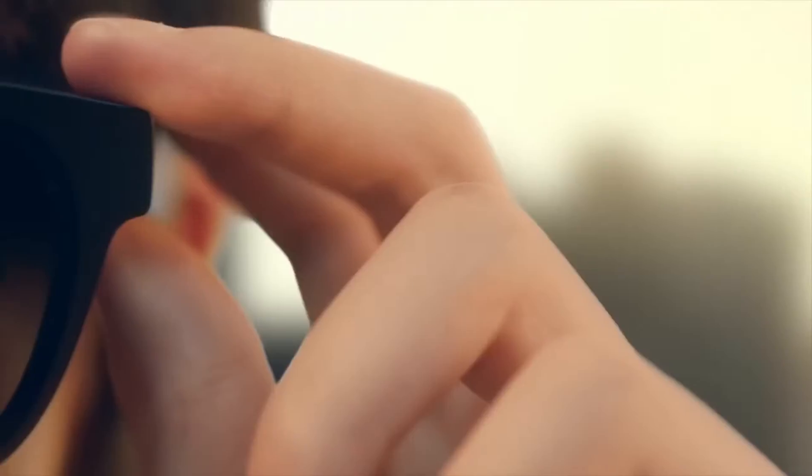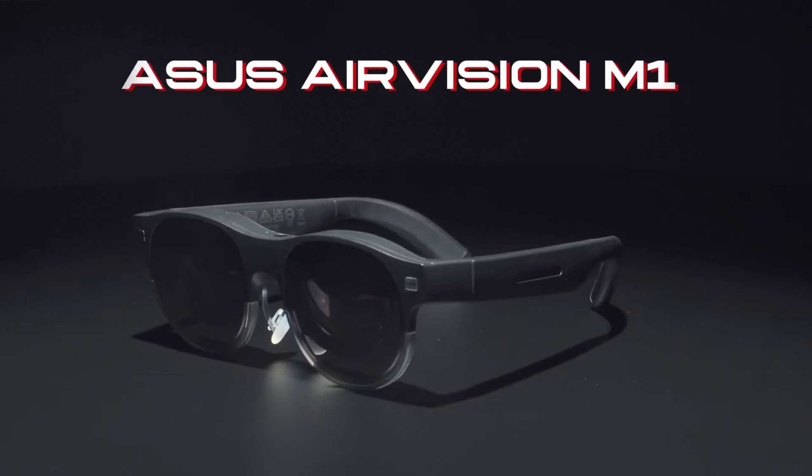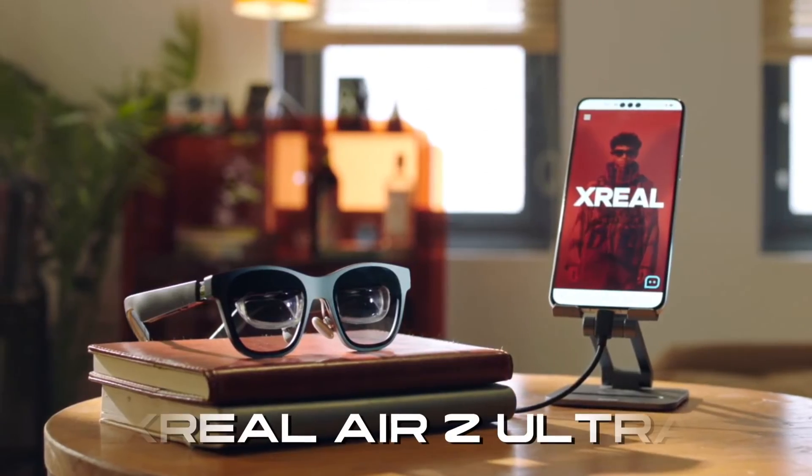Hey everyone, welcome back to MindRide, your go-to channel for the latest in tech and augmented reality. Today, we're comparing two cutting-edge AR glasses: the Asus AirVision M1 and the Xreal Air 2 Ultra.